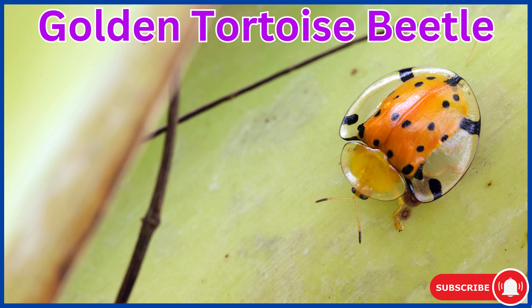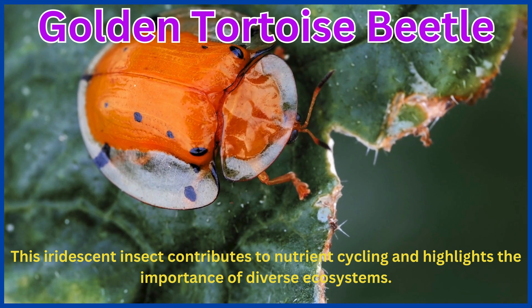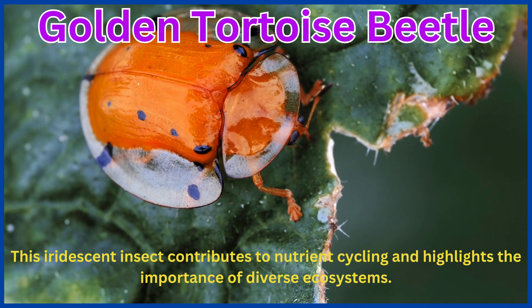Golden tortoise beetle. This iridescent insect contributes to nutrient cycling and highlights the importance of diverse ecosystems.